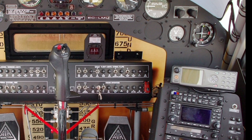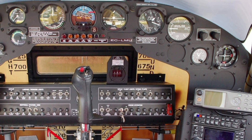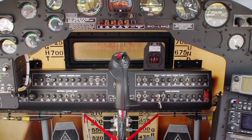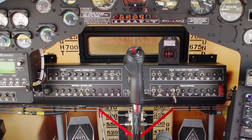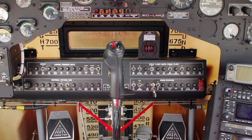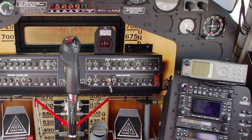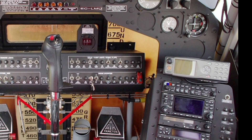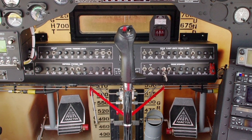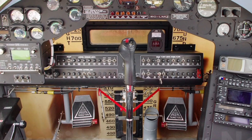This advanced technology not only improves safety but also maximizes the aircraft's effectiveness during firefighting operations. In addition to its firefighting capabilities, the AT-802F Fireboss is a versatile aircraft that can be adapted for a variety of missions, including agricultural spraying, cargo transport, and surveillance. With a maximum takeoff weight of 16,000 pounds and a range of approximately 1,000 nautical miles, the Fireboss is designed to handle demanding tasks with ease.